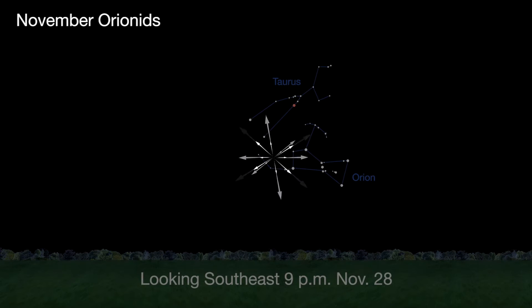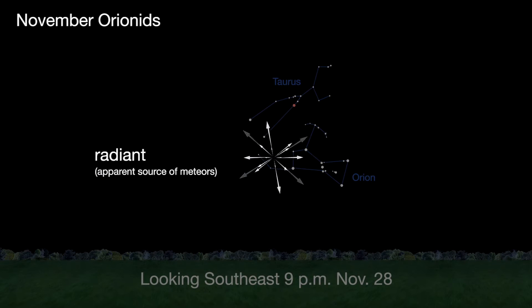The Orionids peak on November 28th. The constellation Orion is familiar to most sky watchers, and the radiant is near Orion's head.